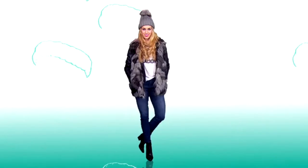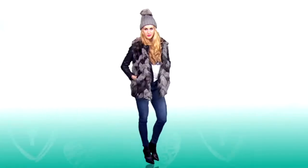And to finish off this look, we added a chic beanie. It's the perfect cozy headpiece. Bundle up ladies.